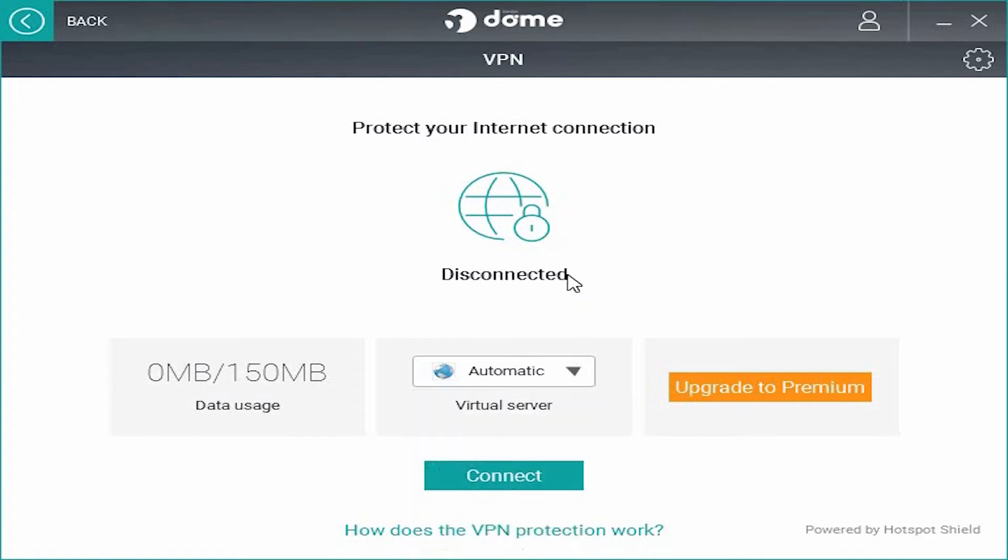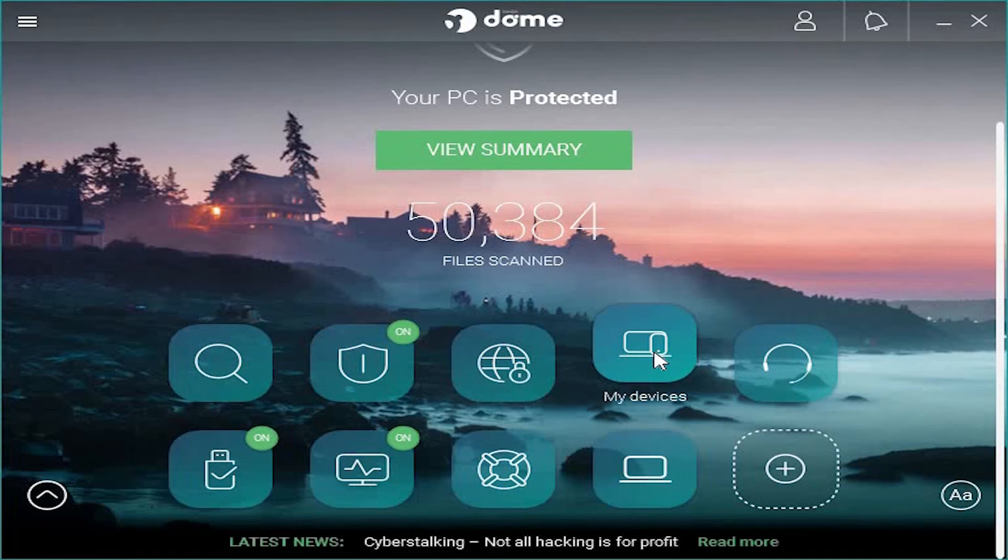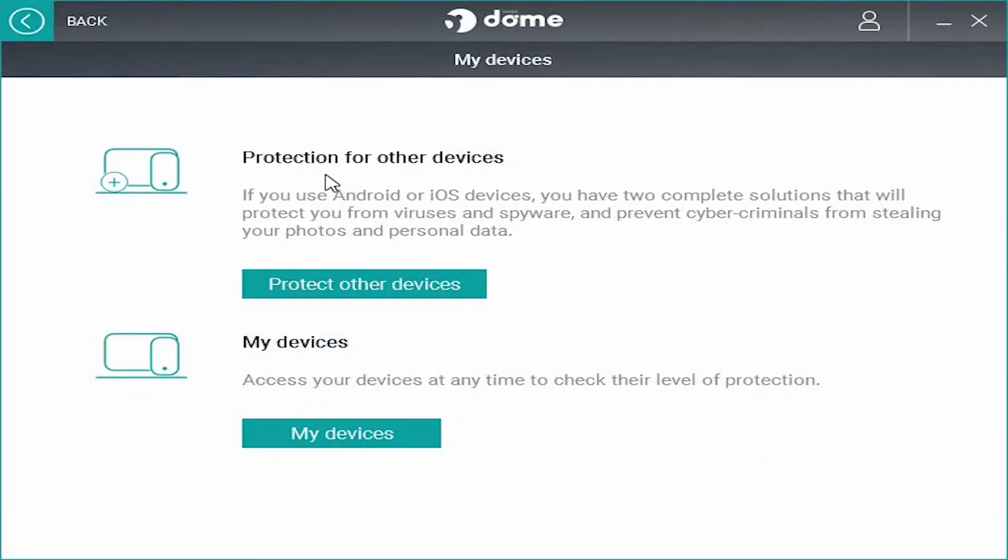Going back, we have My Devices. If you have an Android device you can install this antivirus on your Android device, and you will get the report here.